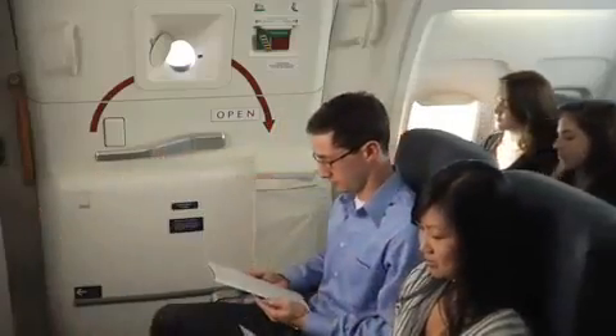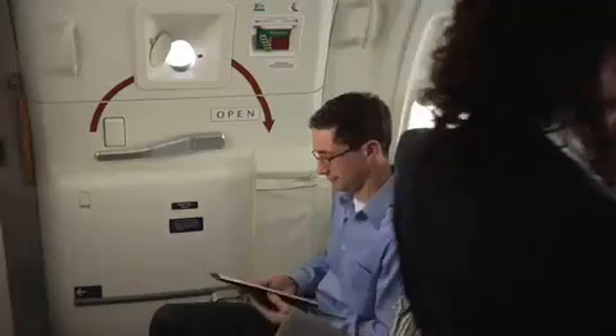If you're seated at an emergency exit, please review the responsibilities for emergency exit seating on the back of the safety information card, which is in your seat pocket. Are you okay sitting by an emergency exit? If you're unable or prefer not to perform these functions, just let us know and we'd be happy to find you another seat.